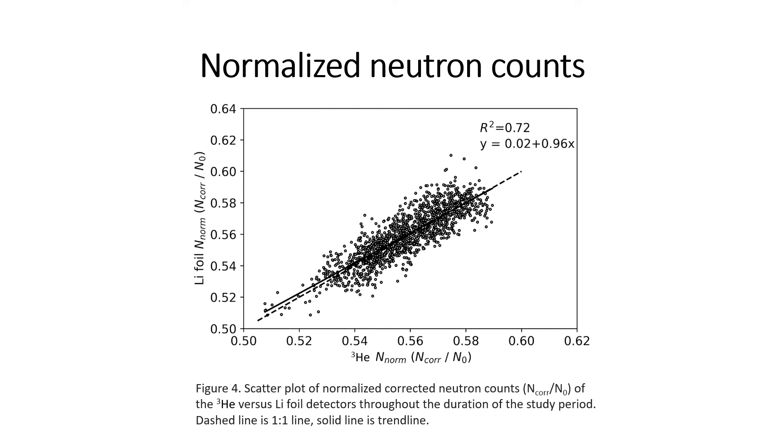In comparing the neutron counts between the lithium foil and helium-3 detectors, we see a really strong correlation. Here I'm showing the normalized neutron counts, calculated by dividing the corrected neutron counts — corrected for atmospheric pressure, water vapor, and incoming neutron flux — by the N-naught parameter. This N-naught parameter is derived from the calibration curves we developed for each detector. There is a really strong correlation between the two different neutron detectors with an R-squared value of 0.72.